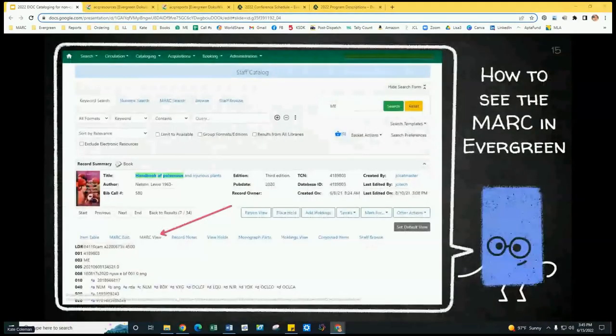Many of you might not even know how to look at a MARC record. So how do you take a peek at the MARC record in Evergreen? When you bring up your title, there are two MARC options — go to the MARC View tab and the record will be outlined for you there. If you go to the MARC View tab, you can't mess up any of our good cataloging. Everybody is safe using that MARC View tab — you can't mess anything up.